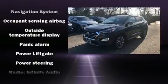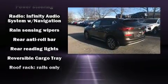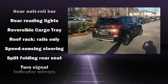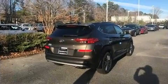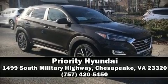Adaptive cruise control maintains a preset distance behind the car ahead of you, simplifying highway driving and enhancing safety. We have a skilled and knowledgeable sales staff with many years of experience satisfying our customers' needs. Call now to schedule a test drive.